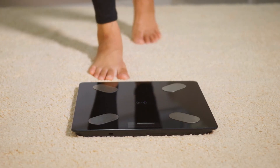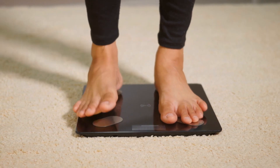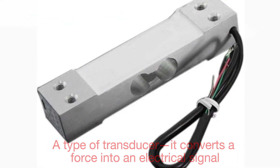Today, most of us use digital scales, and these operate on a completely different principle. Instead of springs, they rely on electronic components called load cells. A load cell is a type of transducer — it converts a force into an electrical signal.